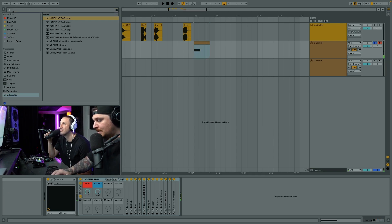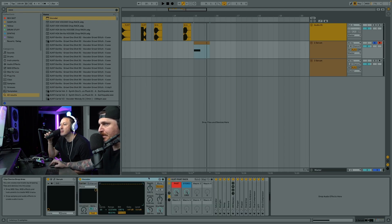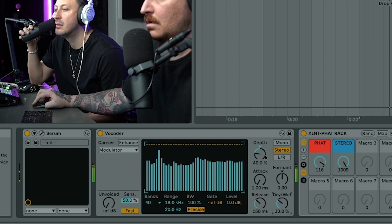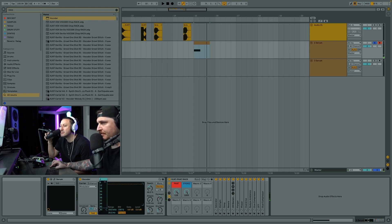Sometimes people like to use a vocoder - a lot of people are doing that nowadays. I have a little Virtual Riot vocoder preset. I'll use the modular setting and turn the depth down, do more bands, turn this up, to get a little different characteristics.